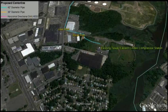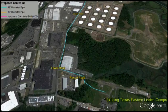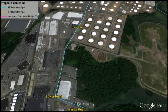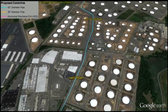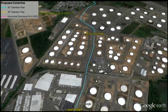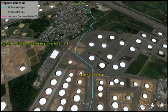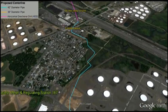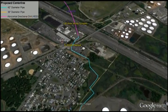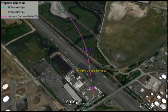Beginning at Texas Eastern's existing compressor station in Linden, New Jersey, Spectra Energy will remove two of its existing 20- and 12-inch pipelines and replace them with a new state-of-the-art 42-inch pipeline, shown in blue, in a process known as take-up and relay. As the pipeline approaches the New Jersey Turnpike, we encounter the first of several horizontal directional drills, or HDDs, shown in purple, that have been strategically designed along the route.